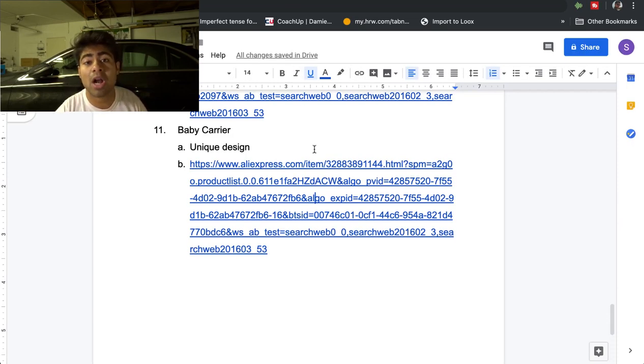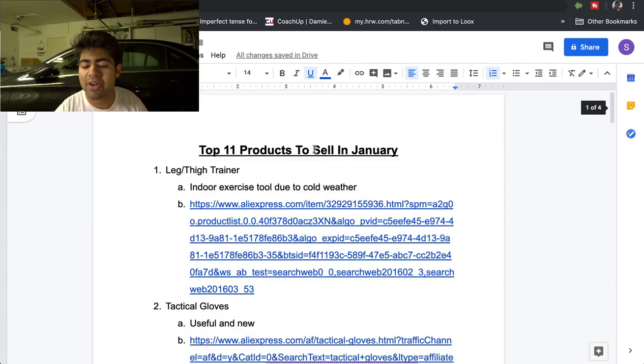Those were the top 11 products when it comes to finding success in January of 2020 and onwards. If you found any type of value in this video, smash that like button and subscribe button. I'll see you guys next time.